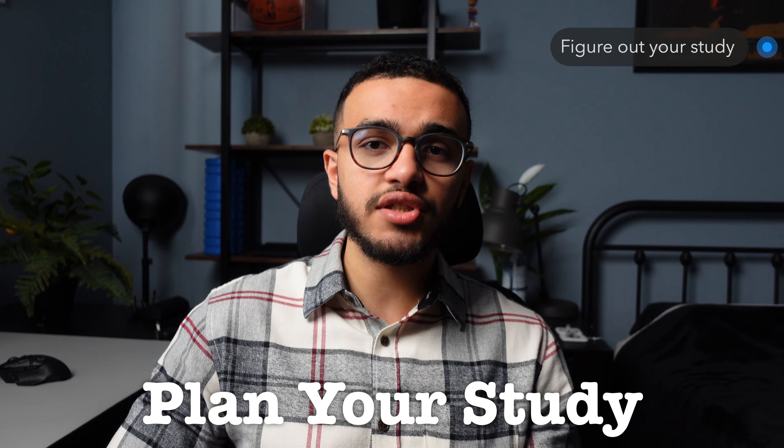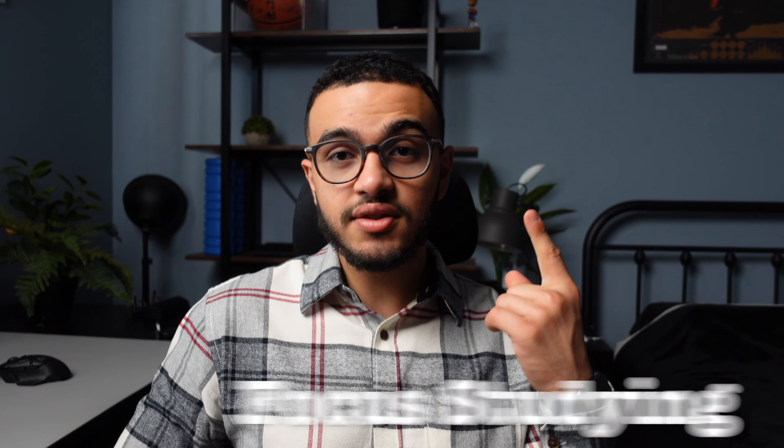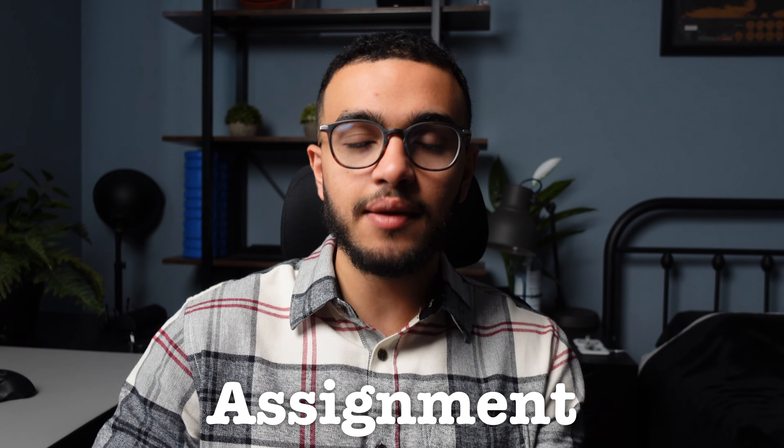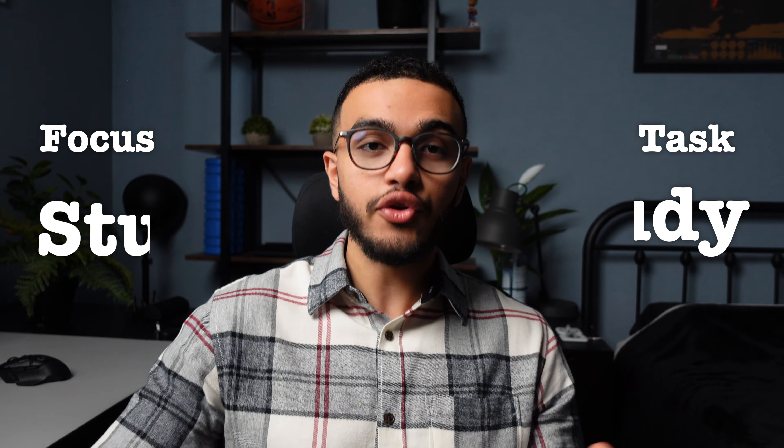The second tip is to figure out what you're studying beforehand. You don't want to sit down and then figure out what you're doing, because that'll waste a lot of time. So what I like to do is split my studying into two different categories: focused studying and task studying. Focused studying is where I need to eliminate as many distractions in terms of ambiance, sound, and noise, because I'm going to be memorizing information, trying to understand something, or it requires my full attention. Task studying is more like an assignment or practice questions — something that doesn't necessarily require your full focus; you're just completing tasks and getting things done. Split up your studying into either focused or task studying, and then move on to step three.